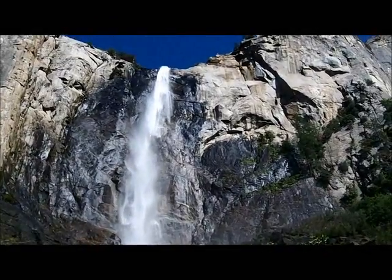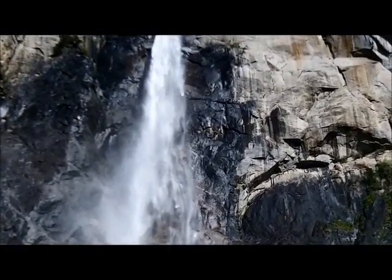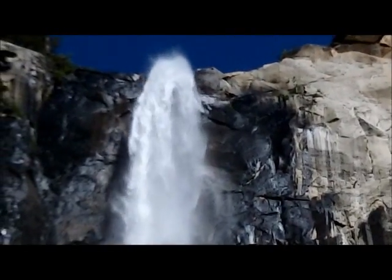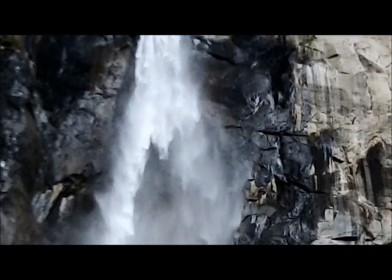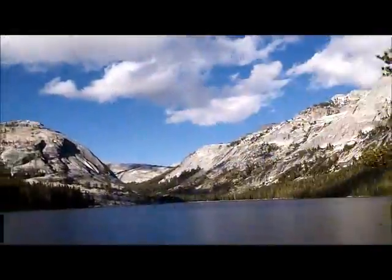We saw about half a dozen different waterfalls in the park, but there are probably a full dozen or more of them. Most of the falls actually dry up by mid to late summer — they are completely fueled by snowmelt.